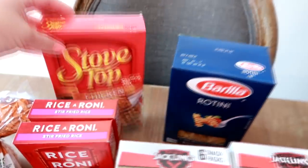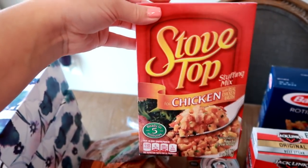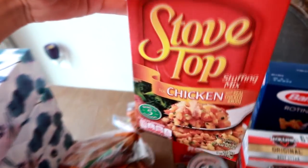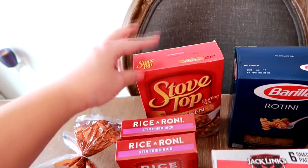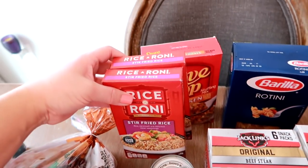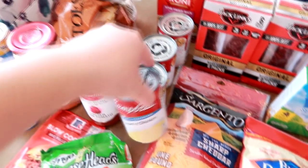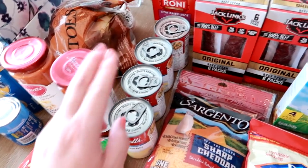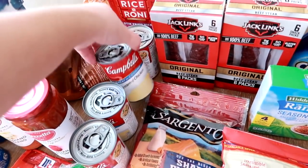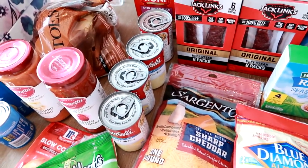I got a Stovetop chicken stuffing for a recipe — I want to do like a baked chicken and stuffing with roasted potatoes, like a sheet pan one-pan meal. Two boxes of the Rice-a-Roni stir fried rice — I like this rice a lot. I got four cans of the Campbell's cream of chicken soup. I needed a couple for that cracked chicken recipe, and I also use this soup in my hash brown casserole, so I just got four of them to have a good stock.